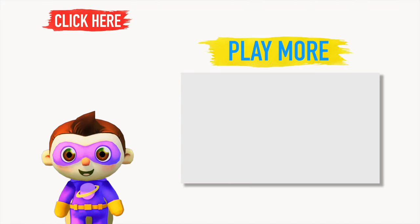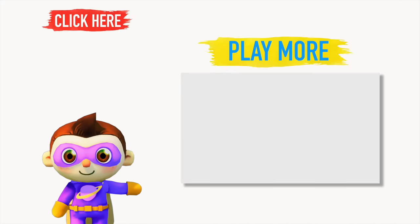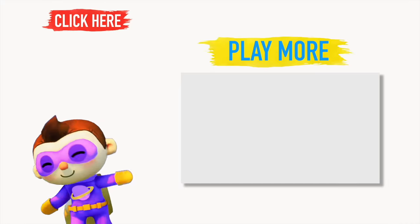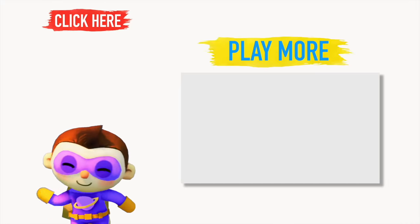If you would like to play more games with us, touch this picture now! Or subscribe to Just For Kids! Thanks for watching — see you next time! Bye!